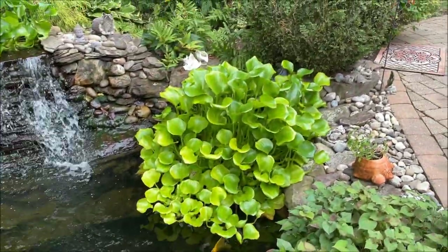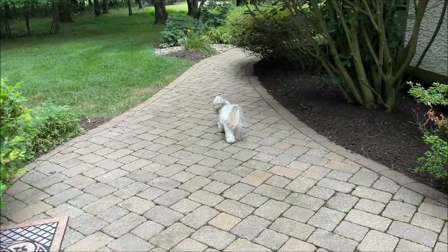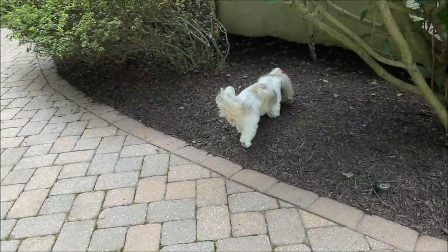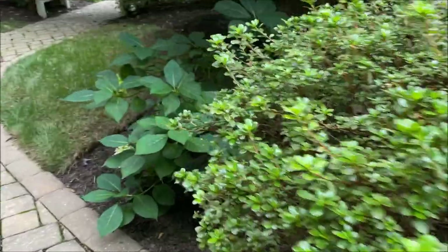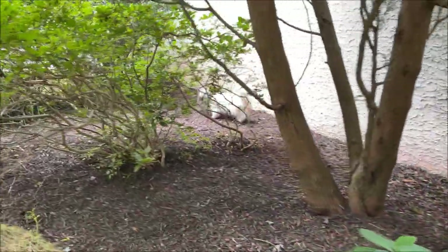Look how big the water hyacinths have gotten! Okay Lacey, is that it for today's progress? It cracks me up how she always goes in the mulch — something about the mulch. Do you like the mulch, Lace?